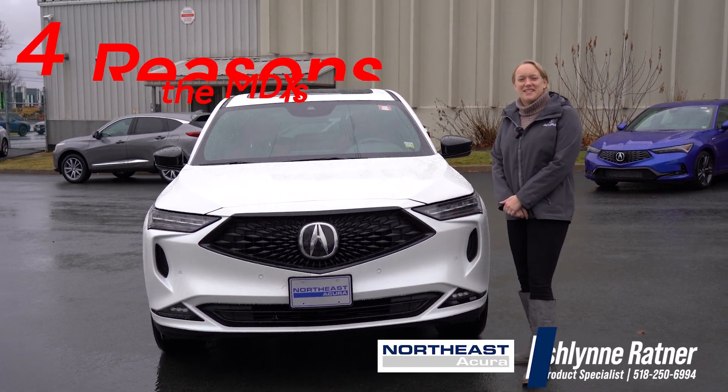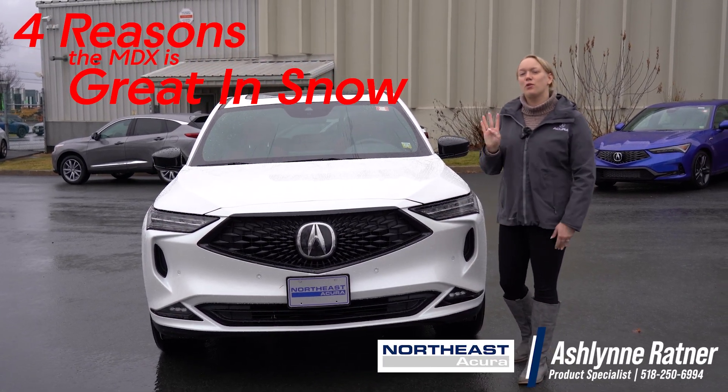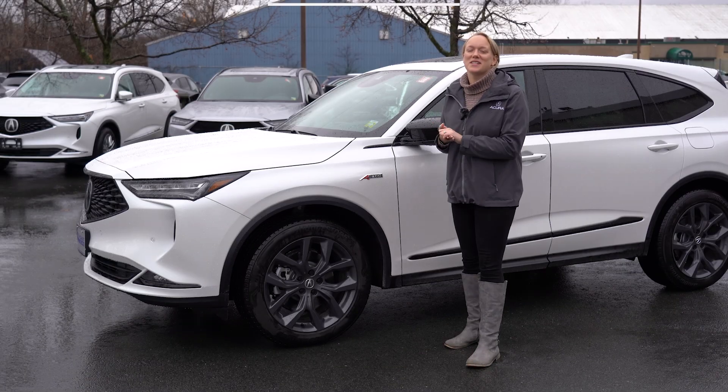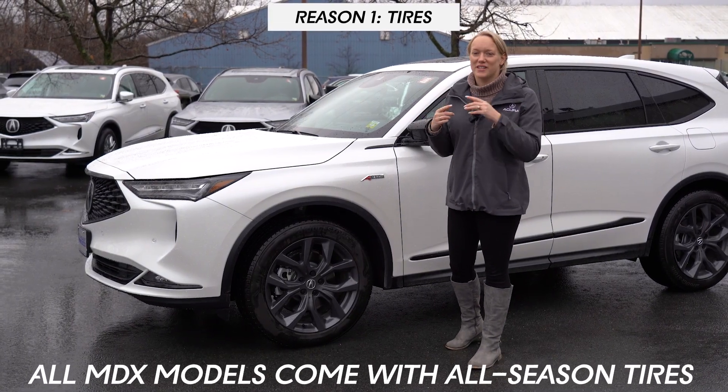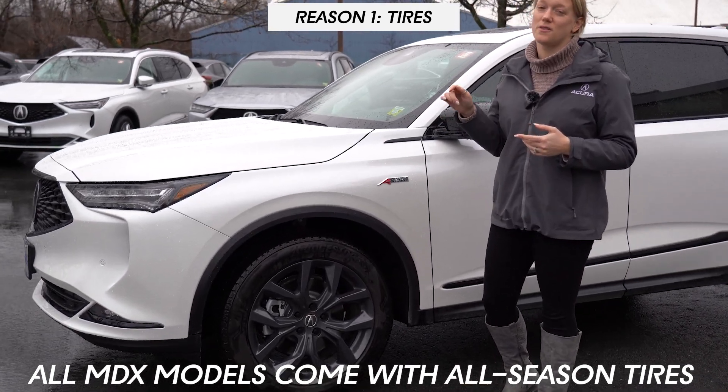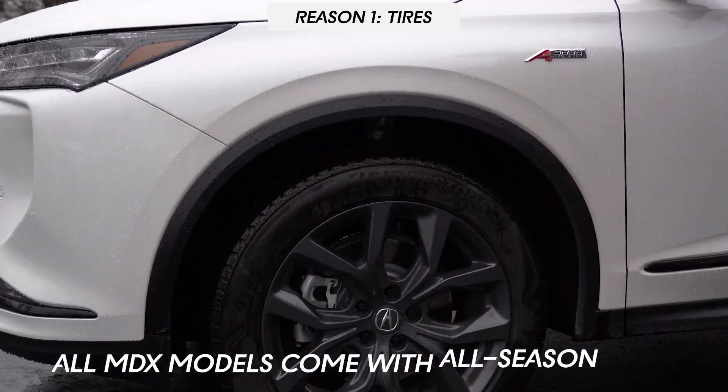Hi everyone, it's Ashlyn with Northeast Acura, and today I'm going to be going over four reasons why the Acura MDX is good in the snow. Number one, of course, is that a car is only as good as its tires, and all Acura MDXs are going to come with Bridgestone all-season tires already on the vehicle.